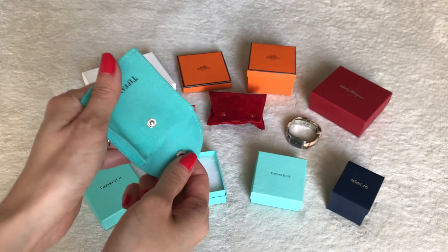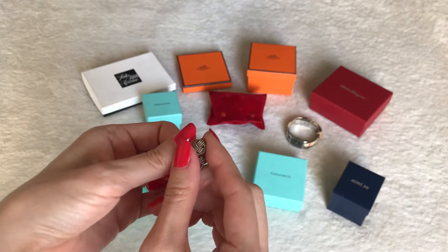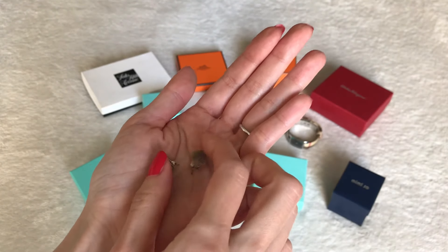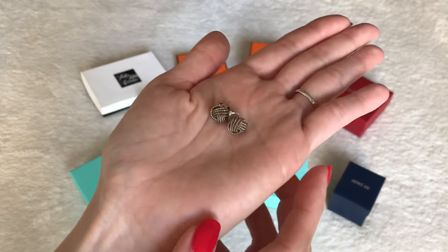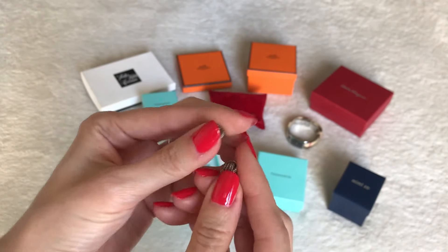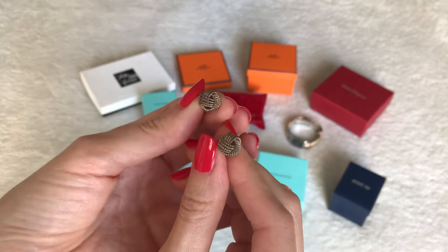If you weren't already aware, Tiffany's really became famous for their sterling silver — that is what they're originally known for. They wowed the jewelry world with their sterling silver designs and their high quality silver. They were the first to use pure silver; I think it's like 92% or 94% pure silver, a standard that hadn't been used before them. Sterling silver is definitely how Tiffany's got started, and of course they've grown to include many other types of jewelry beyond sterling silver.